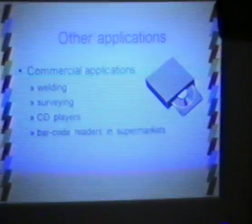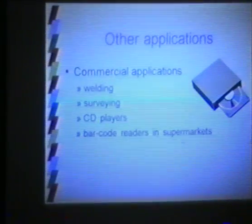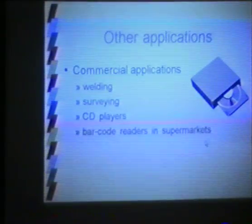Before discussing medical applications, there are of course other laser applications. One is industrial welding — a CO₂ laser can be used to weld components such as automatic fuel filters. Lasers are also very useful for range-finding and surveying, and most supermarkets now have barcode readers that rely on lasers.